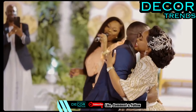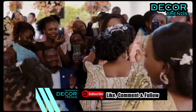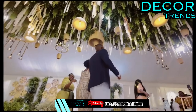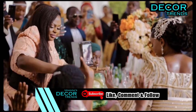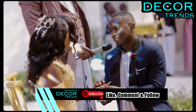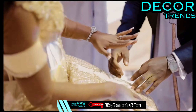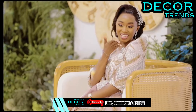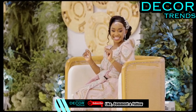Immerse yourself in the enchanting embrace of a rustic greenery bridal backdrop. Towering trees provide a natural canopy while verdant foliage cascades effortlessly. Weathered wooden arches adorned with delicate blooms frame the scene, evoking an ambiance of timeless romance — a picturesque setting where love blooms amidst nature's splendor.